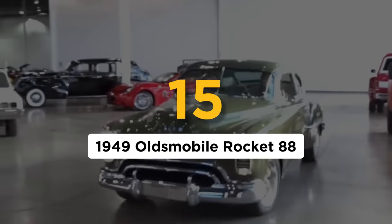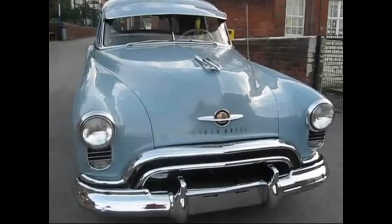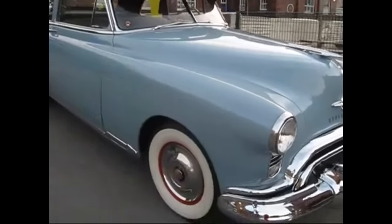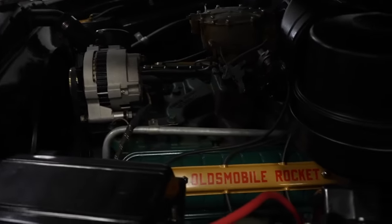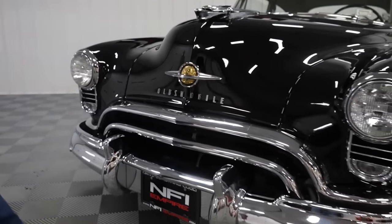Number 15: the 1949 Oldsmobile Rocket 88. Everyone knows that the muscle car was invented when Pontiac had the vision to stuff a powerful engine into a Le Mans and call it a GTO in 1964 — except that's not true. The '64 GTO started the muscle car trend and the arms race to build faster and crazier rides, but muscle cars existed long before.